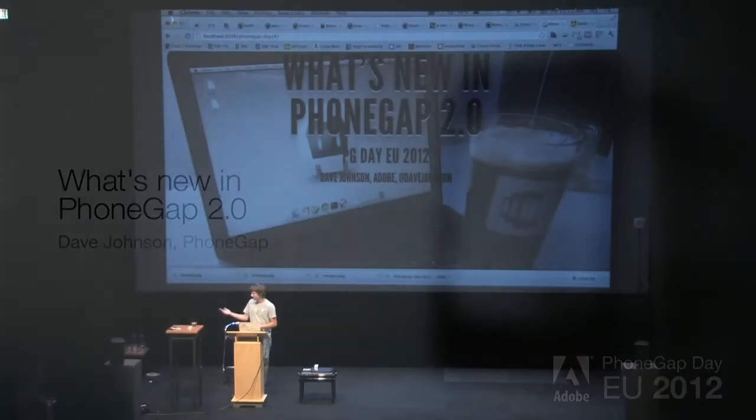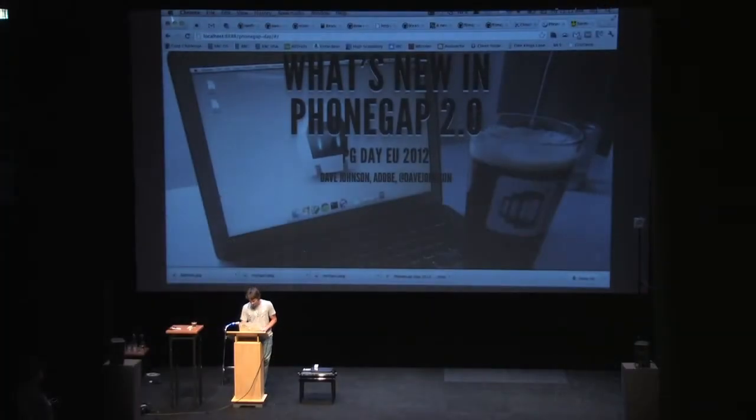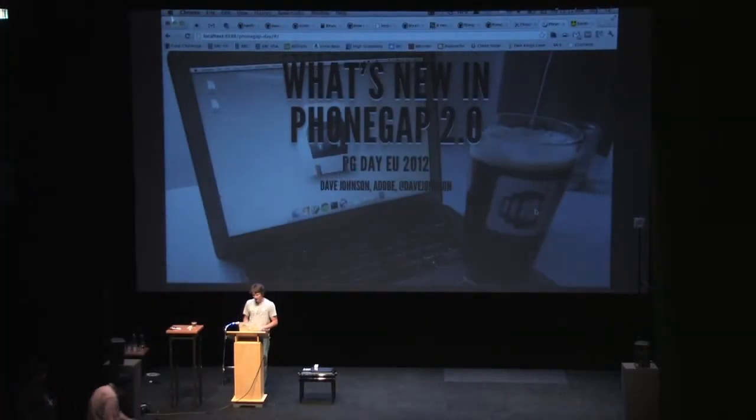Great to see everybody here, and thank you for the intro, Brian. I'm not sure what I do at Adobe also, but I actually do work on PhoneGap. I'm going to talk a little bit about PhoneGap 2.0, some of the features and things that are in there that are of note and important for web devs in general. So let's jump right into it.